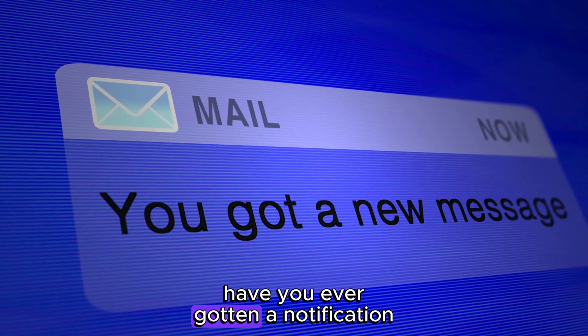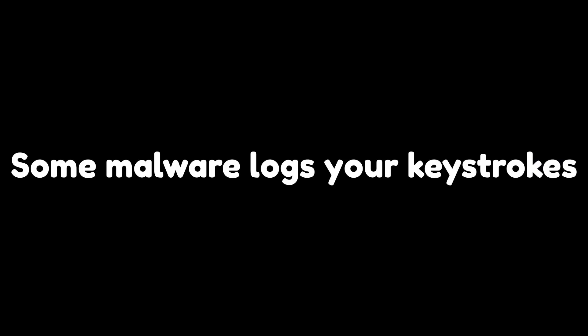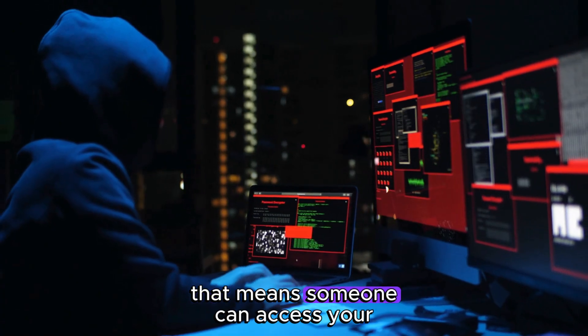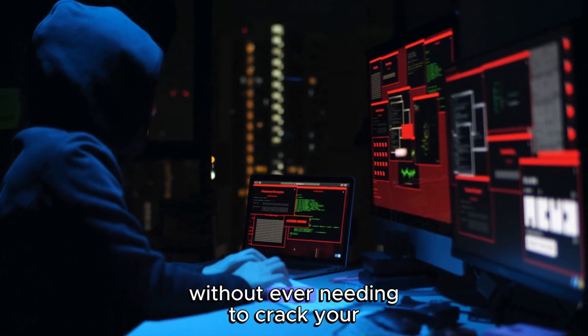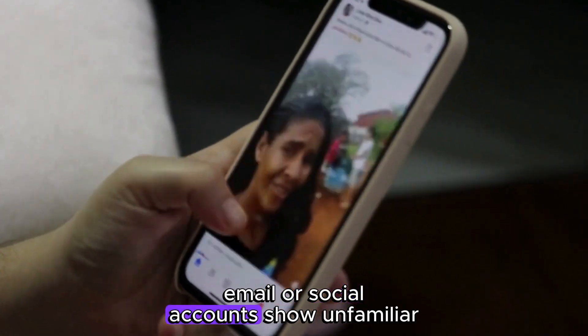Have you ever gotten a notification about a login from a city you've never been to? Some malware logs your keystrokes, steals your passwords, or hijacks your session cookies — meaning someone can access your accounts without ever needing to crack your password directly. If your online banking, email, or social accounts show unfamiliar logins, take it seriously.